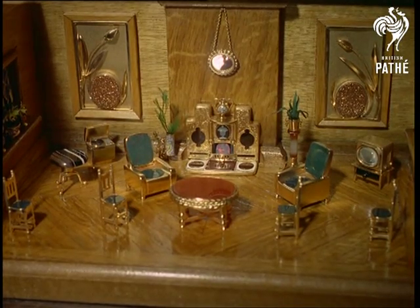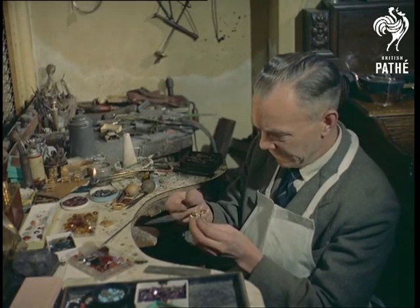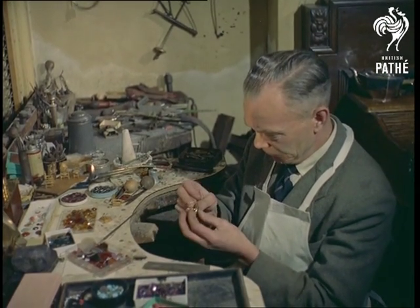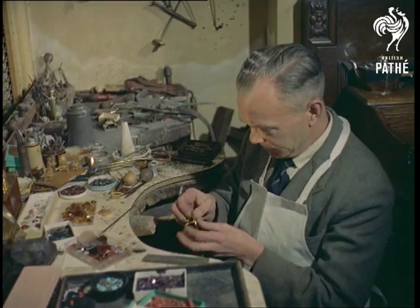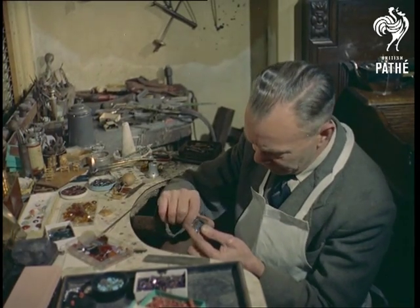From one bright idea to another — one that is in fact brilliant in more ways than one. At his home in South End, jeweller Sam Perry has in his spare time built a miniature drawing room with handmade furniture in solid gold and fittings in semi-precious stones.